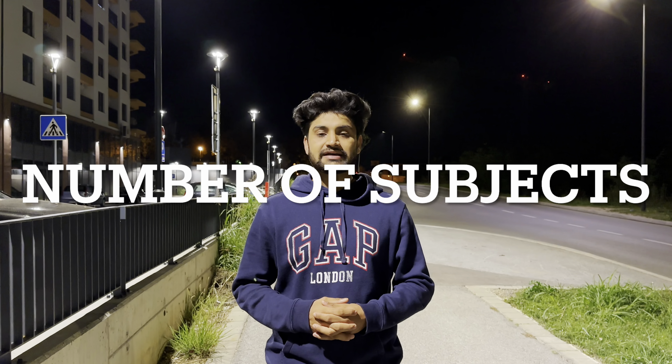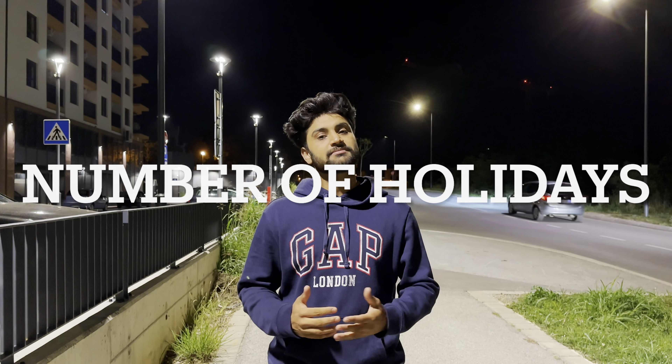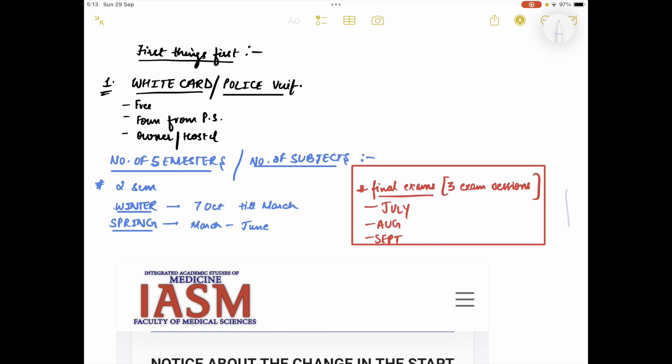Hello everyone, welcome to another video. This will be a continuation of the previous one. In this video I'll try to explain about the number of subjects you'll have as a first-year medical student at the University of Prague, the school itself, and the number of holidays you might have as a first-year medical student. So let's get started.